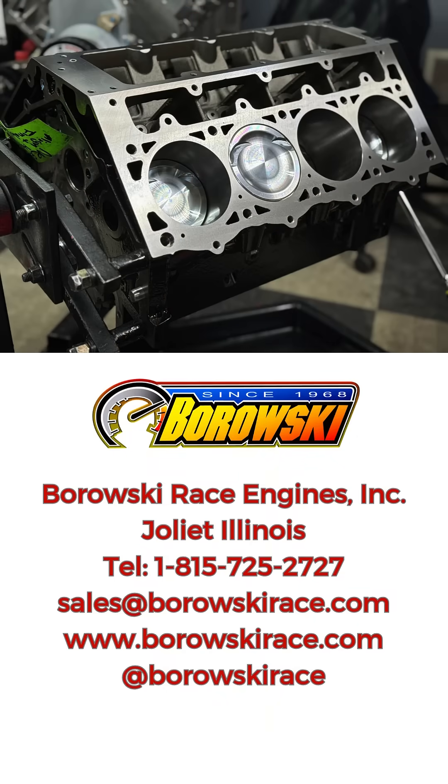Call us at 815-725-2727 if you'd like one of these short blocks.